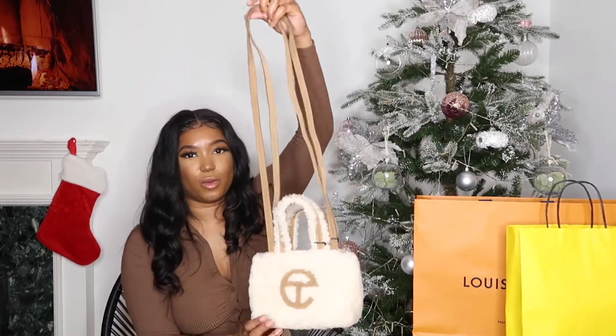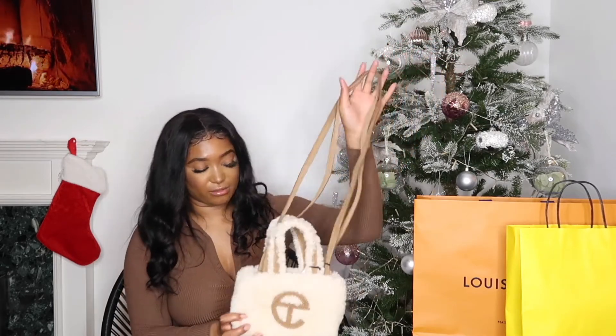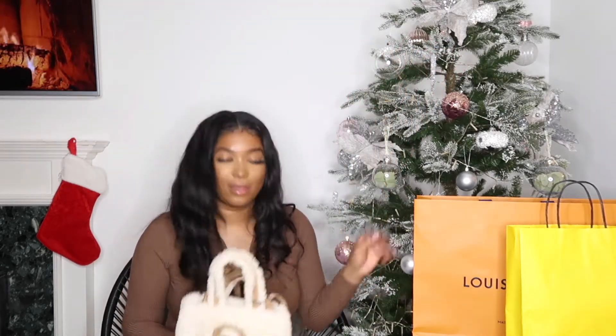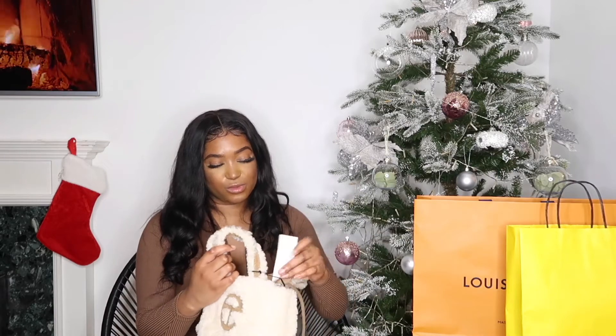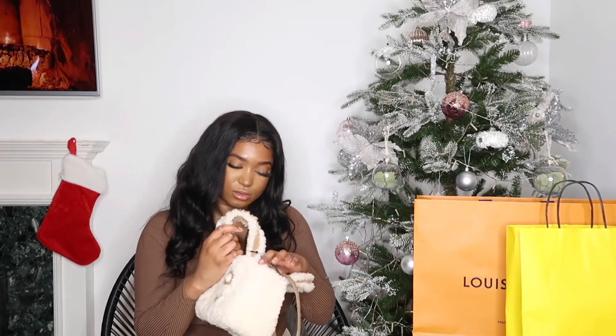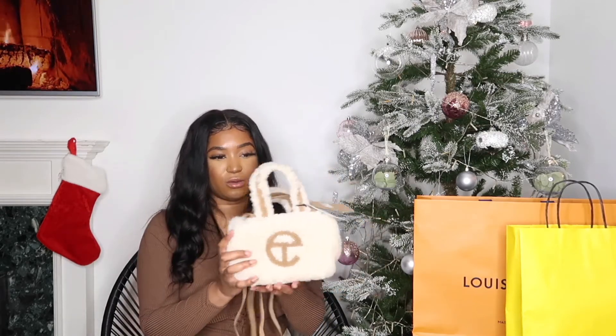It does have long straps attached but I feel like I'd just hold it as a little mini bag — I think it looks better like that. This was 130 pounds and I got it from Selfridges. They do sell it on the UGG website as well — I'll link everything below in case you want to find these.